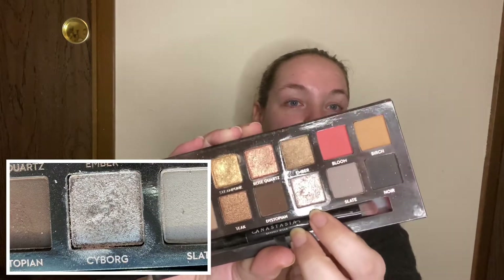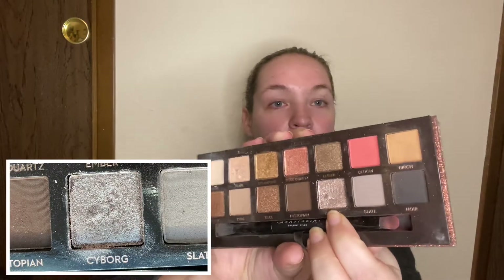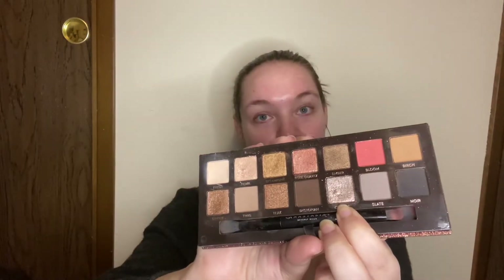I'm just going to go alphabetically like it is on my spreadsheet. The first shade I'm going to talk about is from my Anastasia Beverly Hills Sultry Palette, and I'm working on the shade Cyborg — this bottom taupey metallic color. I only used this shade three times this month, compared to last month where I used it 13 times. I have 16 total uses on this eyeshadow and no pan in sight, so it will be staying in this project.